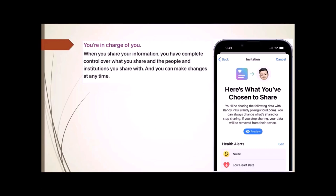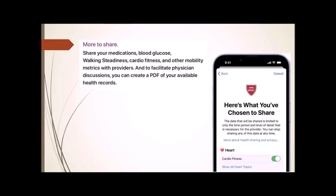When you put all this data in, it's all encrypted except for the unencrypted medical data available to first responders. If you want to share it with someone, you can designate what information to share and who to share it with — medications, blood glucose readings, walking steadiness, cardio fitness, and all sorts of things. To facilitate physician discussions, you can create a PDF of your available health records. If your doctor doesn't have the ability to electronically accept what you're sharing, you can print it out and take it to his office.